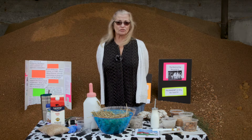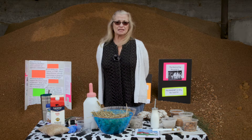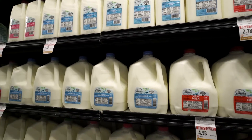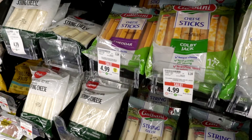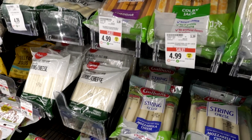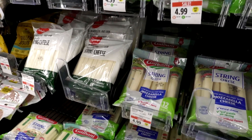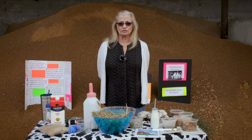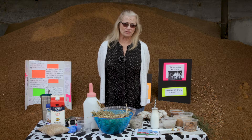California's number one agricultural product is dairy — milk production and its byproducts. Of that milk, 46 percent of it goes to making cheese in California. So it's a very vital part of our agricultural community, especially in the San Joaquin Valley.